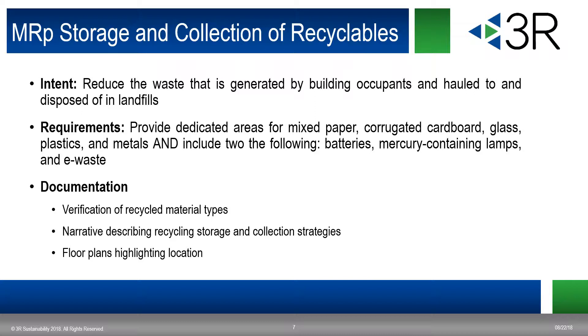The first credit is the prerequisite — the only prerequisite within the materials and resources system. It's very similar to version three, with one important distinction: we're now required to include two of the following — batteries, mercury-containing lamps, and e-waste. They consider these hazardous materials, and buildings are required to dispose of them properly. For these hazardous materials, you are required to securely store them within the facility. When documenting this credit, you will need to show that you have some kind of secure storage associated with it.